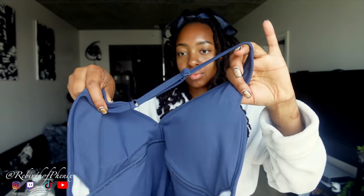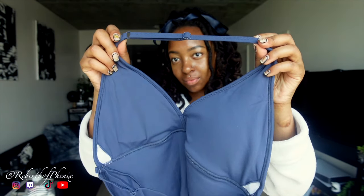Next is the Taylor romper in navy. Very stretchy material, also comes with padding that you can take out if you want. It has adjustable straps and a booty scrunch — the perfect body suit.